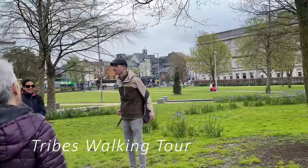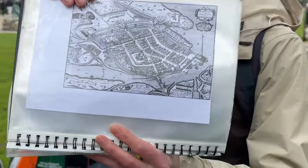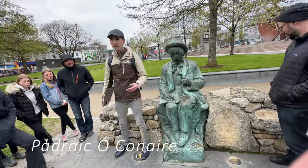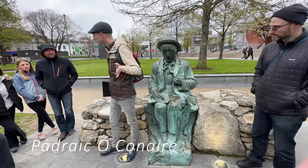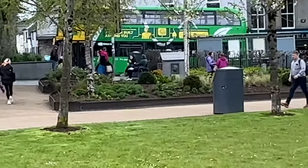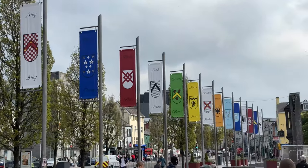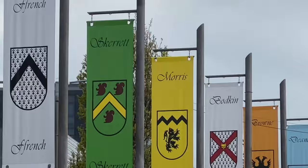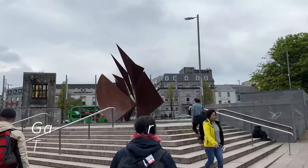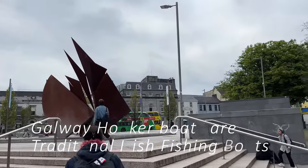This is our guide for our walking tour. I told you I'd find out who he is — it's Patrick Connor. He was a Gaelic writer who lived in the late 1800s, early 1900s. These flags represent the 14 tribes of Galway and they line the main street backing onto Eyre Square. This statue represents the sails of the Galway hooker boats.